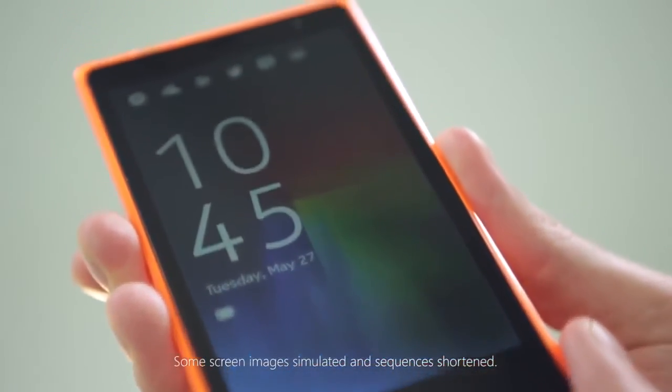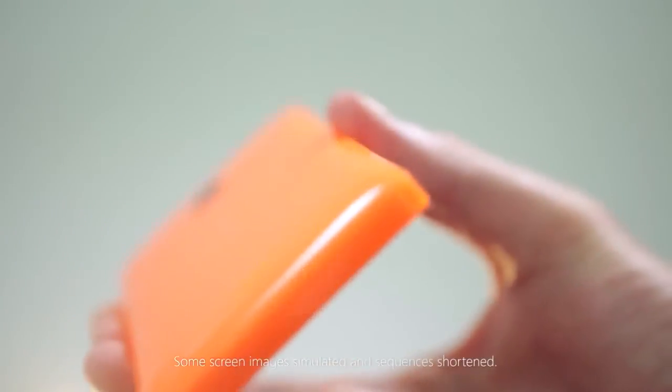The Nokia X2 has the design and durability that Nokia phones are famous for, and it can run your favourite Android apps.